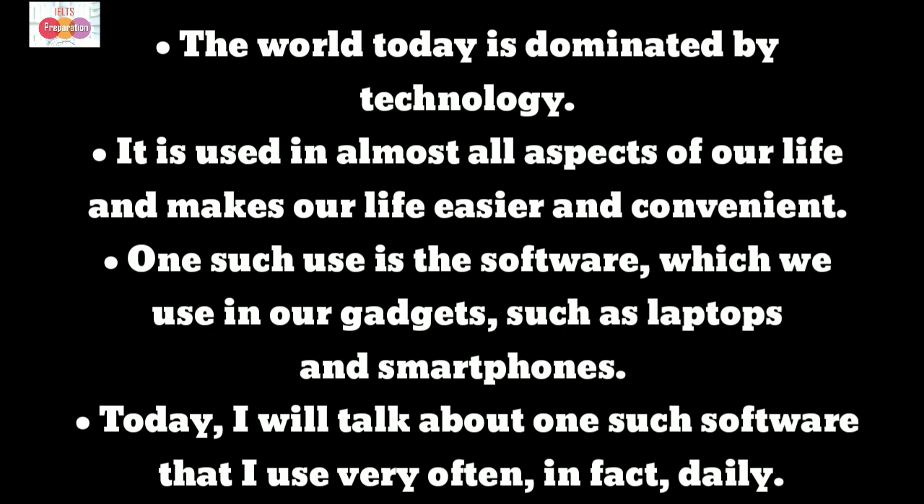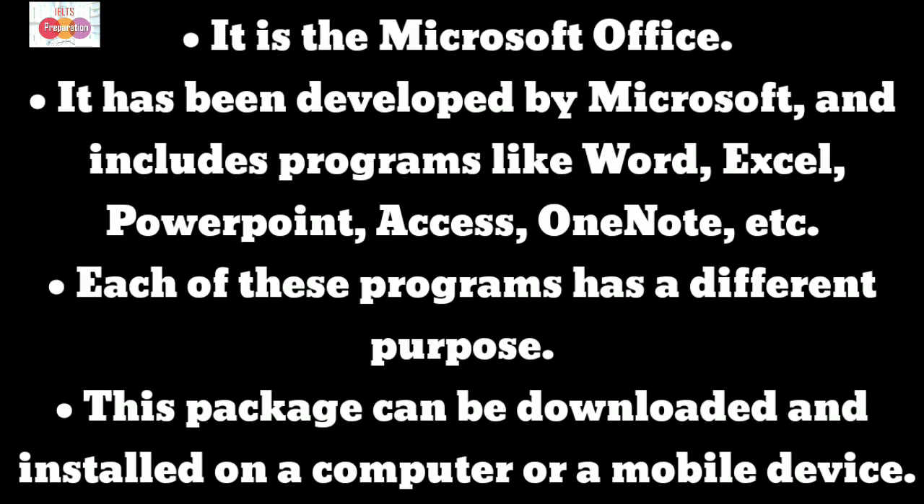Today I will talk about one such software that I use very often — in fact, daily. It is Microsoft Office.